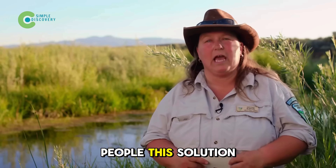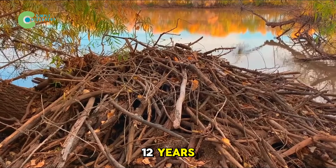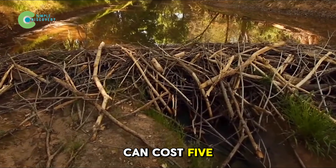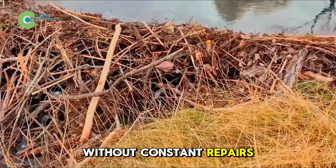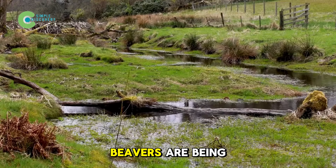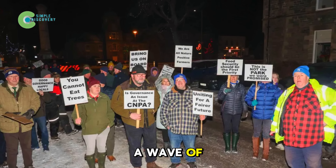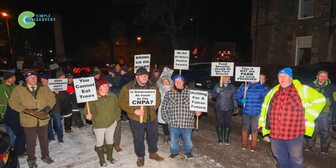What stuns many people is that this solution is almost free. A beaver dam can last 10 to 12 years without maintenance, while a concrete dam or irrigation canal can cost $5 to $50 million and quickly deteriorate without constant repairs. However, just as beavers are being hailed as the architects of rebirth in the wild, a wave of backlash has risen from the very communities living near the rivers they've revived.